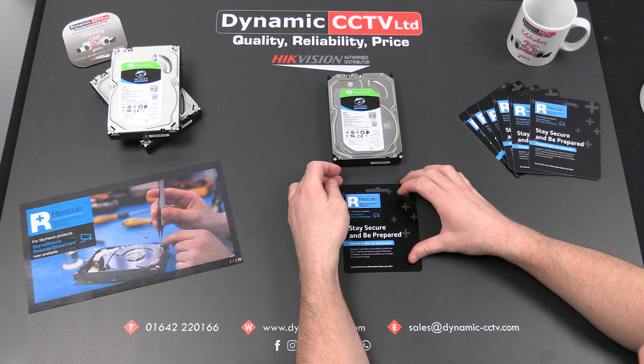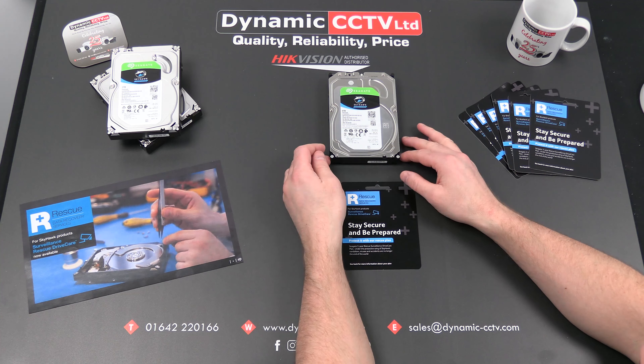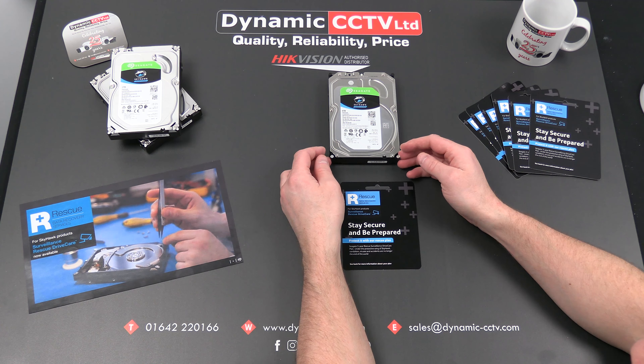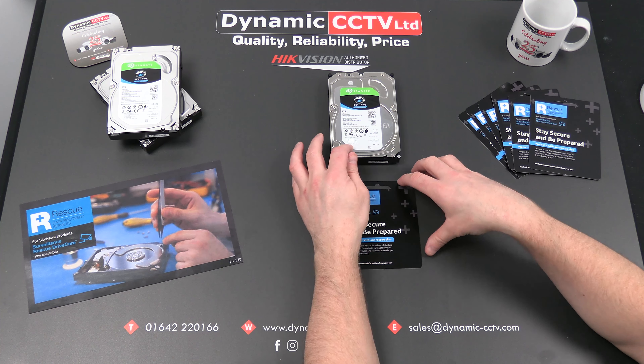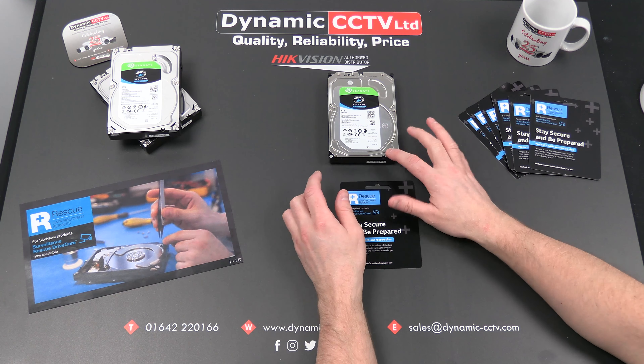They come with a three-year guarantee which covers mechanical failure. Under that circumstance the drive would be replaced for a new one, and any of the data recordings on that disc would be potentially lost unless the unit was part of a RAID array where it can be rebuilt through parity. On a conventional recording system, the drive would be replaced and the data would be lost.